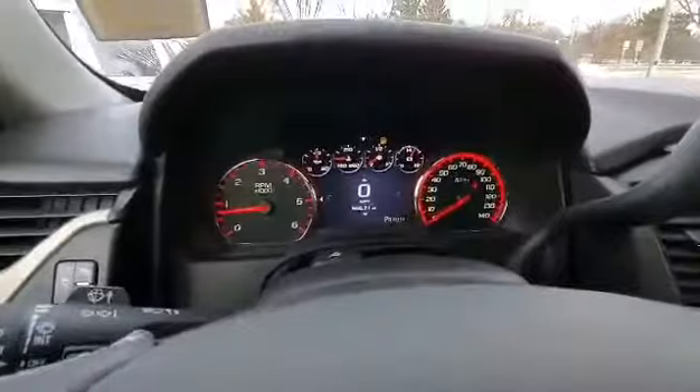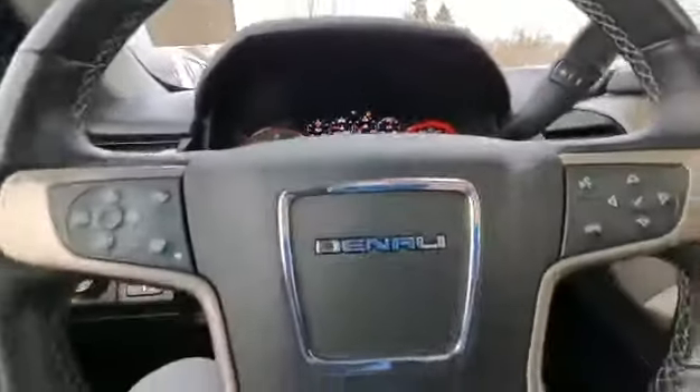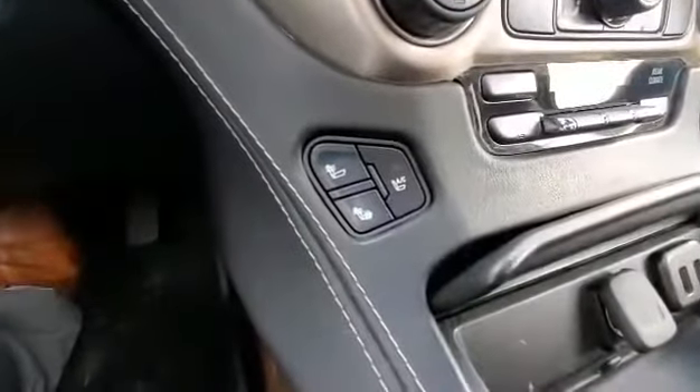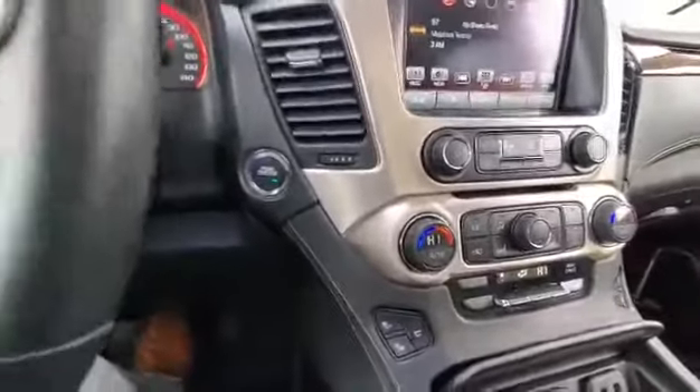Got 56,571 miles. We have Forward Collision Alert, heated steering wheel, heated seats, as well as ventilated seats, Apple Android CarPlay, and Bluetooth capability.